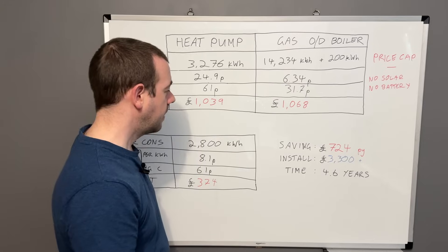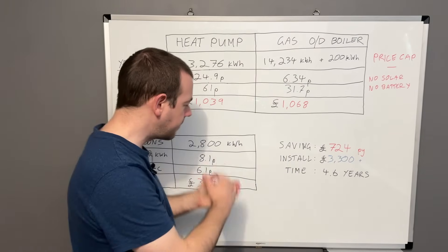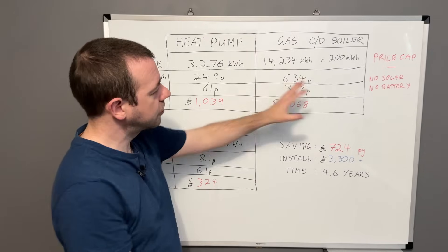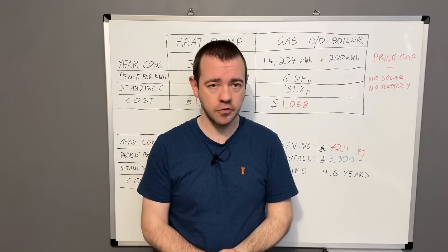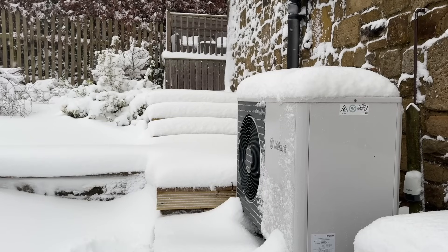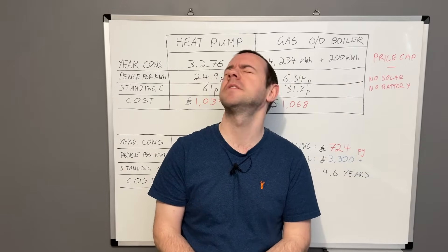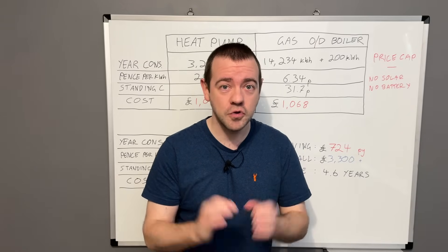That's it — thank you for watching. Hopefully if you're thinking about a heat pump, this will help whether you have solar and battery or not. It's minus three outside right now and still warm in here, because heat pumps don't work in winter, do they — just tell the Scandinavian countries that. I look forward to the usual comments I get on every heat pump video. Thanks for watching, see you soon, don't forget to subscribe.